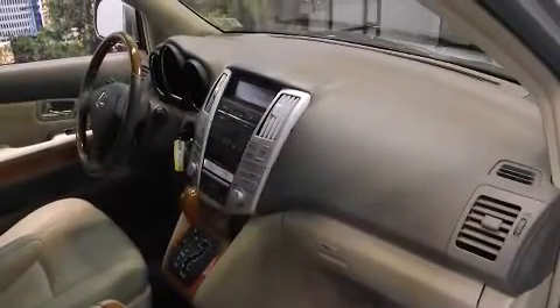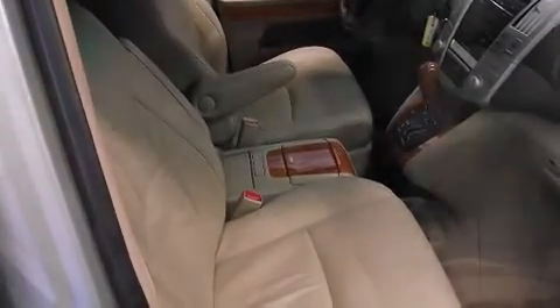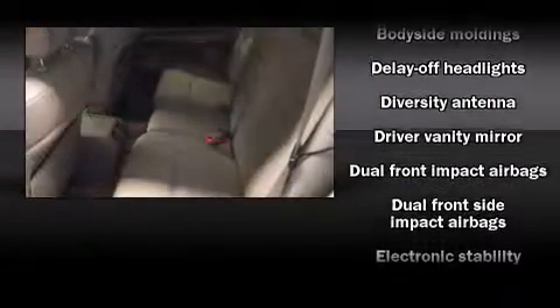Lexus also prioritizes safety and security with features such as dual front impact airbags with occupant sensing airbag, front side impact airbags, traction control, a security system, and four-wheel disc brakes with ABS.